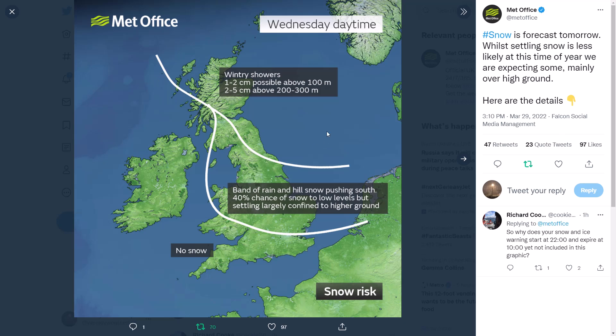Here are the details — Wednesday daytime: widespread wintry showers, one to two centimetres possible above 100 metres (moderate hills, not particularly high elevation) and two to five centimetres above 200 to 300 metres. Remember, in the day because we have March/April sunshine there is a lot of solar radiation, meaning snow is very difficult to remain without intense precipitation and intense snow rates.